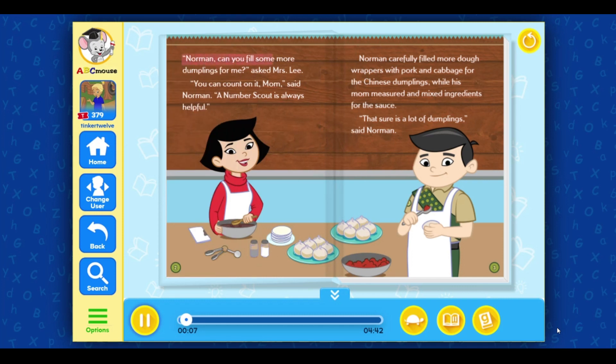Norman, can you fill some more dumplings for me? asked Mrs. Lee. You can count on it, Mom! said Norman. A number scout is always helpful. Norman carefully filled more dough wrappers with pork and cabbage for the Chinese dumplings, while his mom measured and mixed ingredients for the sauce.